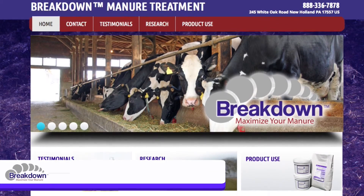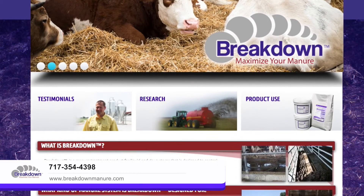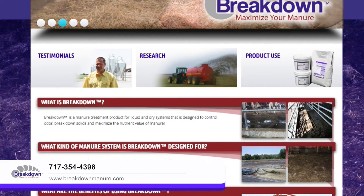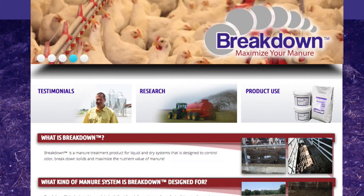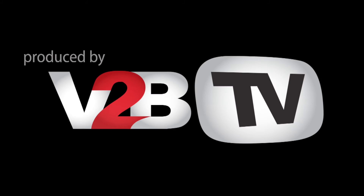For more information on Breakdown, contact Homestead Nutrition. We have a website, videos, product pricing information, and we can provide you with dealers in your area.